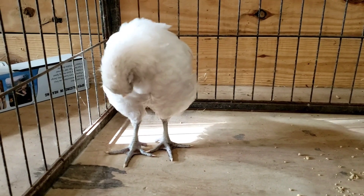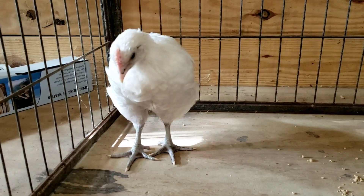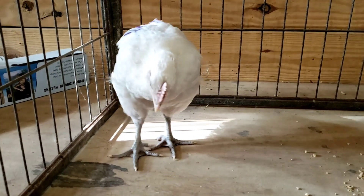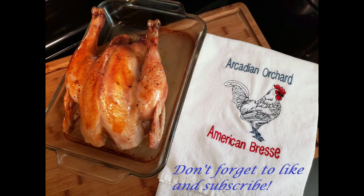So next week we'll see what's different then, and if anything else surprises us with the gains. We'll see you next Thursday.